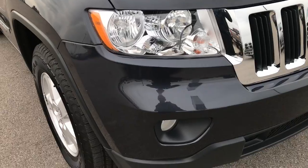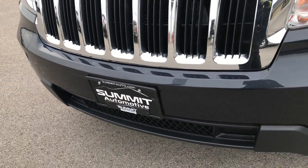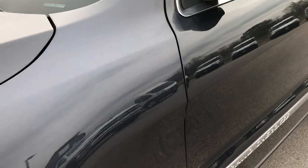This vehicle has the award-winning 3.6 liter V6 Pentastar motor. It's been on Ward's top 10 engine list four different times now. From this HD video you'll be able to tell just how clean this Jeep is.